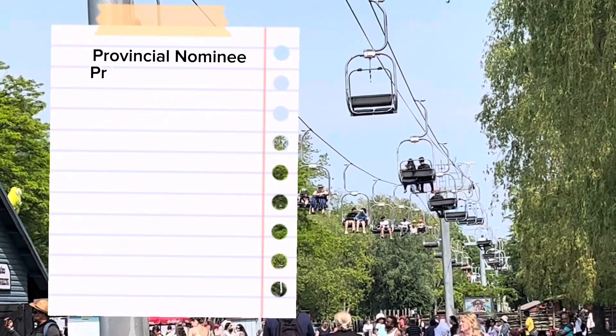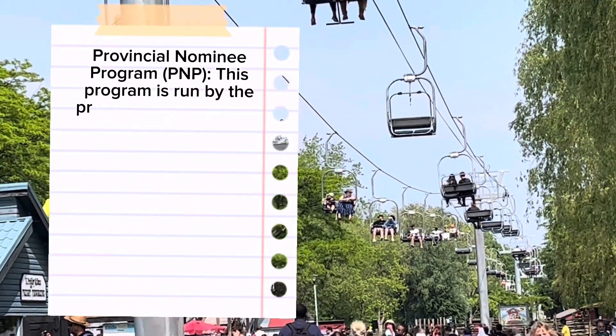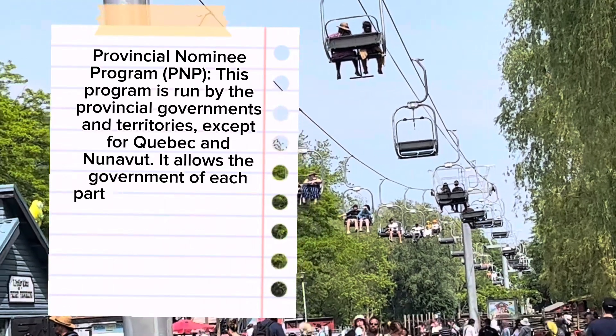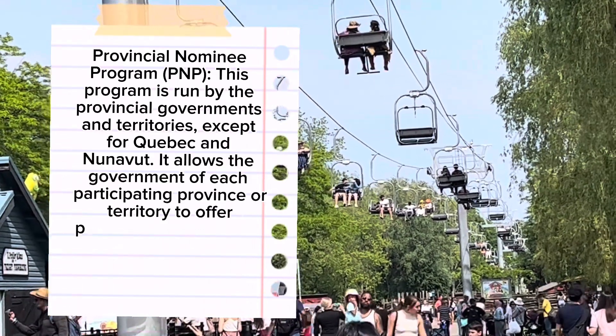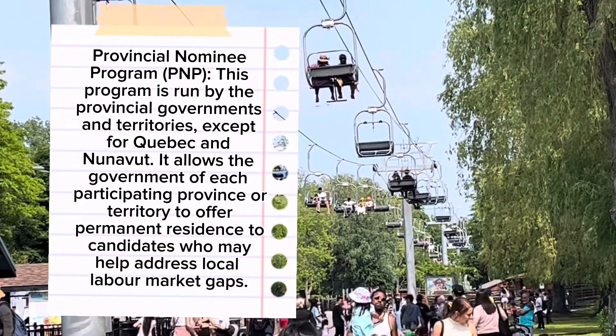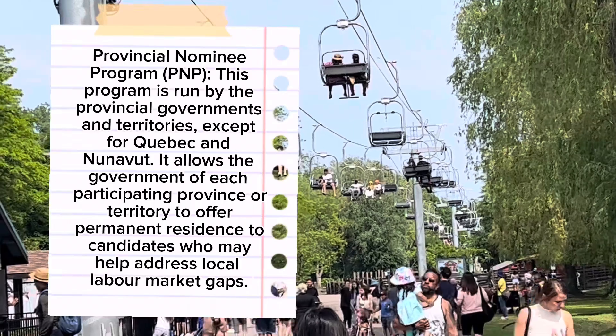Provincial Nominee Program (PNP): This program is run by the provincial governments and territories, except for Quebec and Nunavut. It allows the government of each participating province or territory to offer permanent residence to candidates who may help address local labor market gaps.